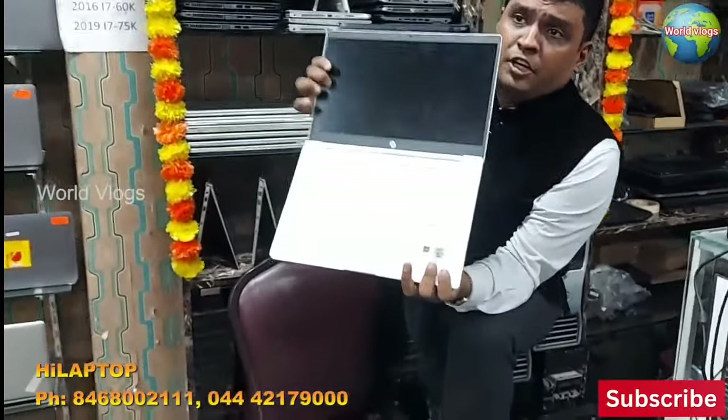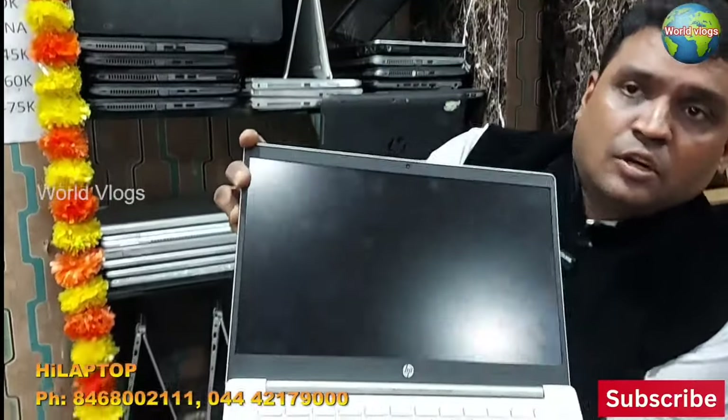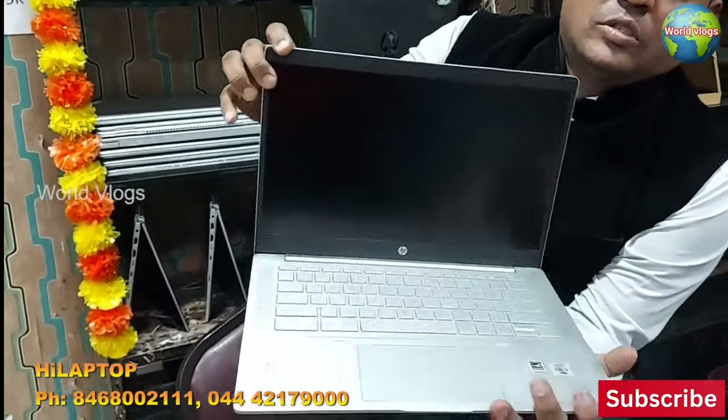This i5-10th gen laptop is $60,000 in the market. It comes with 8GB RAM, SSD, Wi-Fi, Bluetooth, camera, and more — just for $19,999.